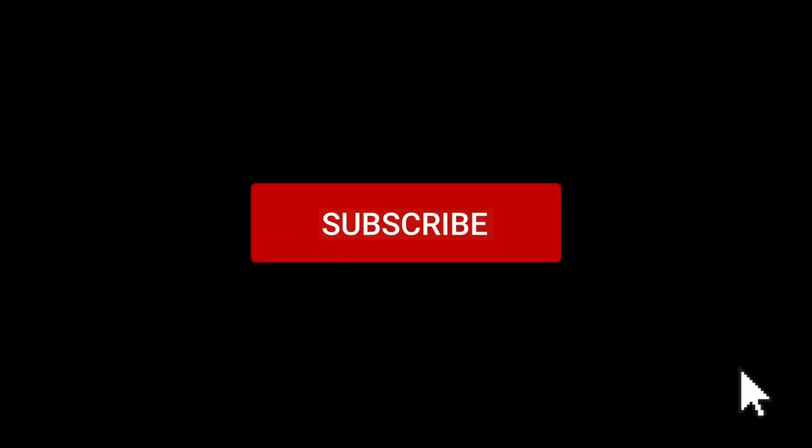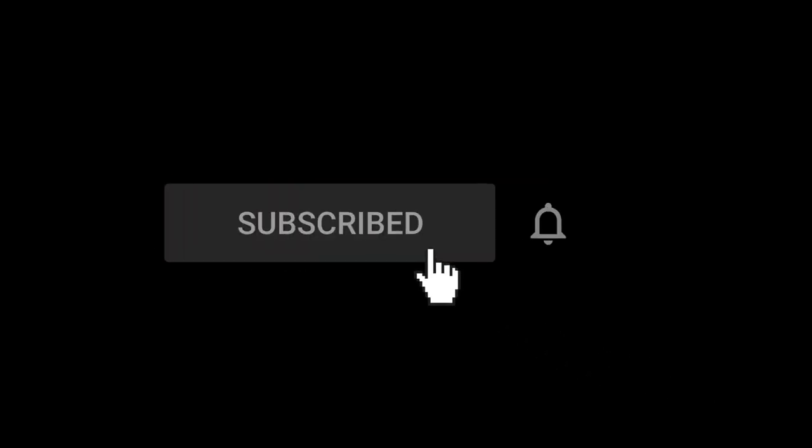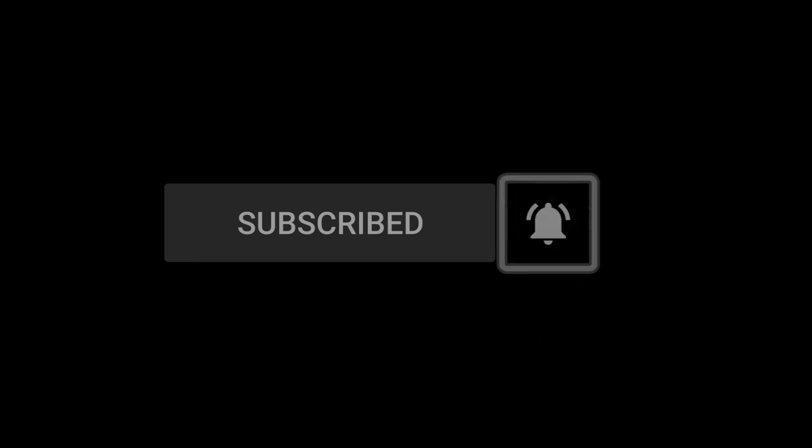We need your support for the Medicine Man Gallery channel, so make sure to click the subscribe button and tap the little bell icon to be notified when we upload a new video, which we do every morning on Wednesday and Friday. See you soon!